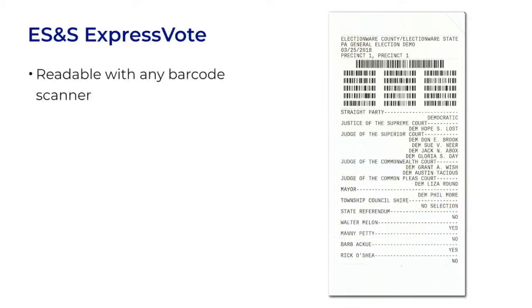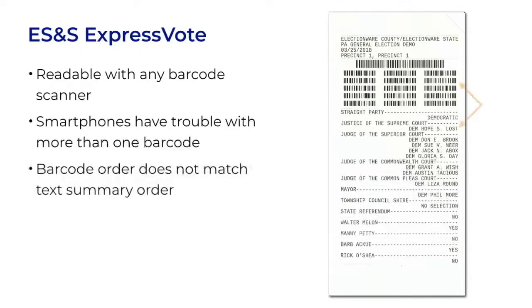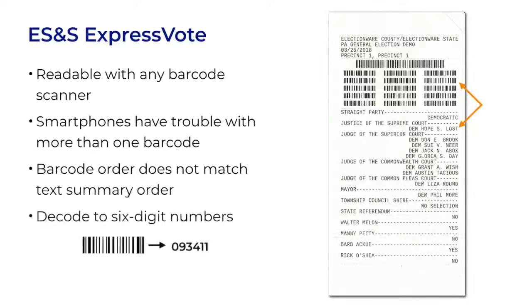The barcodes can be scanned by any barcode reader. However, smartphones have difficulty because there are so many barcodes so close together that they can't pick out just one. There are other obstacles to decoding these barcodes. For one thing, the barcodes are not printed in the same order as the contests in the text — the sixth barcode may be the vote for the second candidate in the summary. And the barcodes do not decode to text; they contain six-digit numbers, like 093411. That number is a candidate identifier.